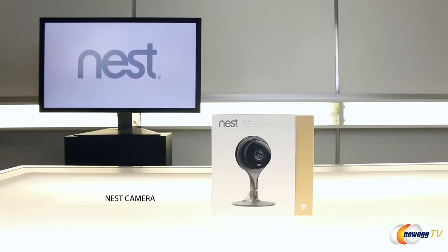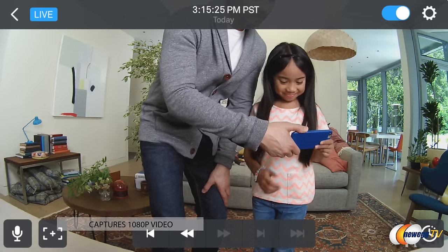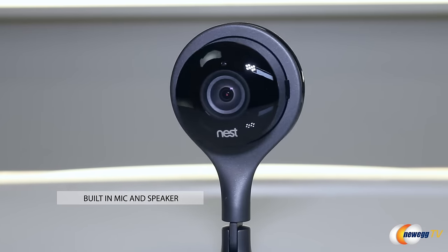Now that you're snug, let's make sure you're nice and safe with the Nest Cam Security Camera. The Nest Cam delivers 24/7 video to your home in glorious 1080p. And it's got a built-in mic and speaker, so it's great because you're gonna get audio also.